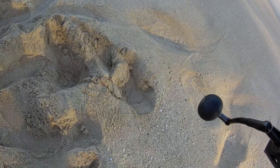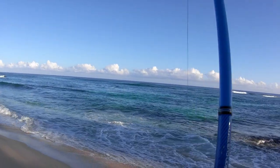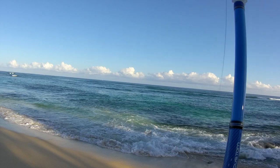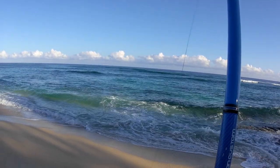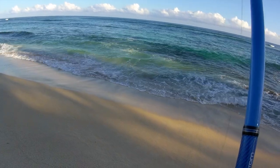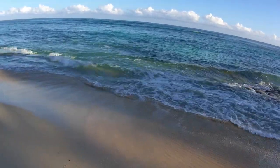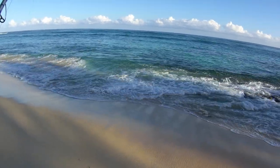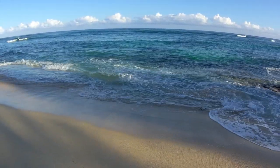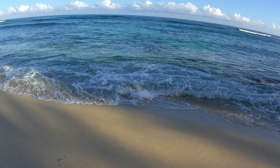Something just hit this line - now it's slack. Looks to be there. Something's there. Something is definitely there. Small. Yep, small. Eel, maybe. There he goes. Oh well, it was a fish but he let go of the bait and went right back in the water.